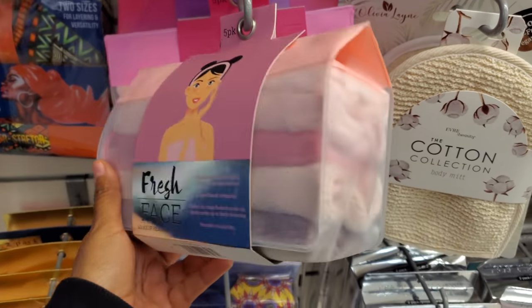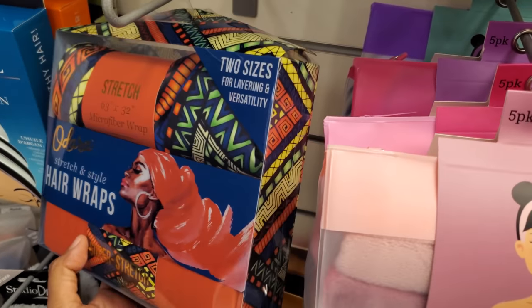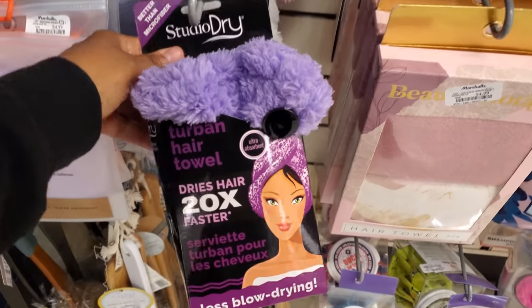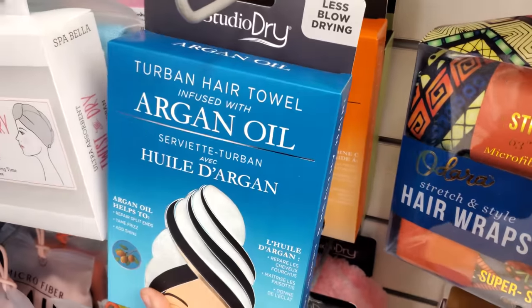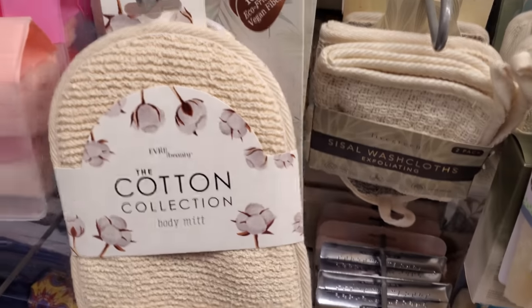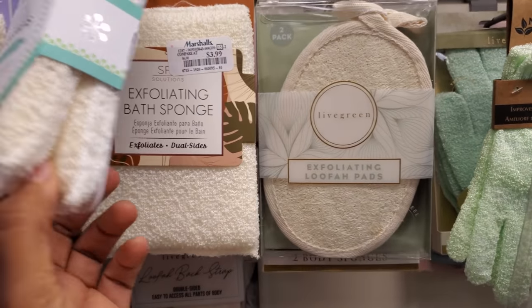You get five makeup remover wipes for 6 dollars. Looks like they have pink and purple with patterns. Hair wraps, two sizes — 5 dollars. What is this one? Oh, the turban hair towel — those are 5. Again multiple colors — this one's infused with argan oil for 5. Four dollars for the eco-friendly body mitt, and then you get two packs of washcloths for 5. And of course the body scrubbers are 4 dollars.